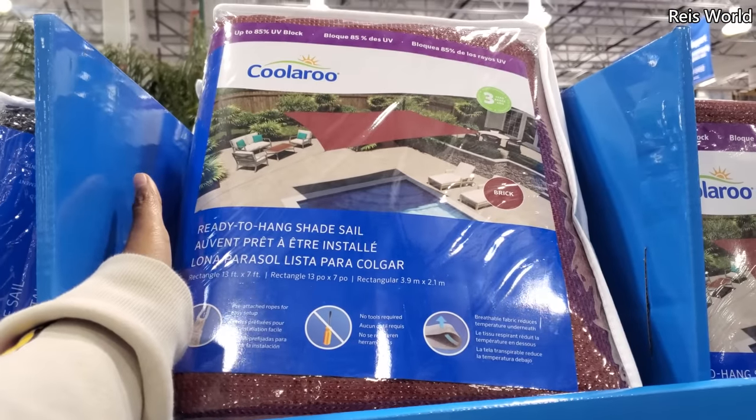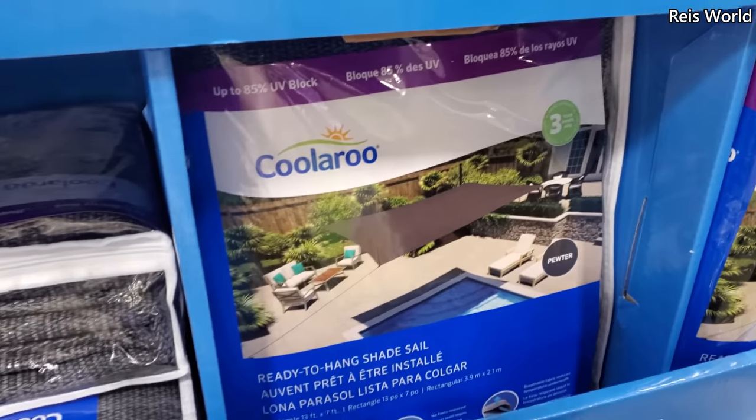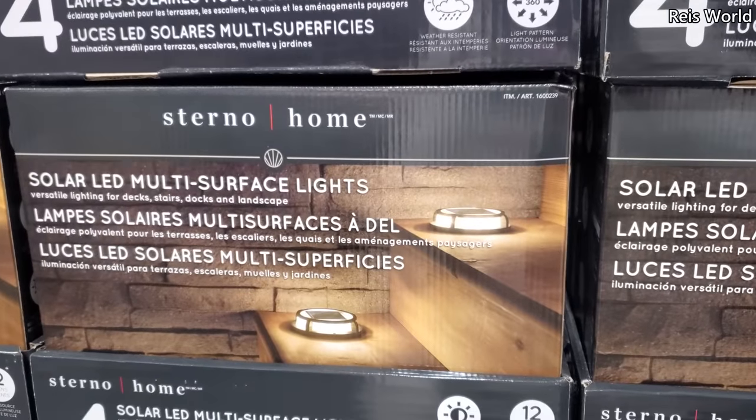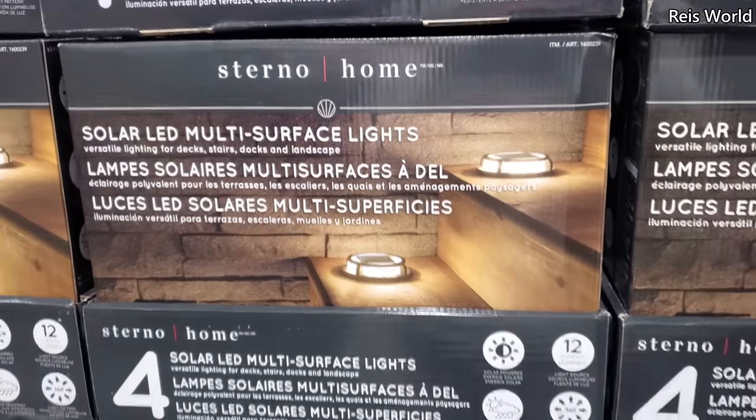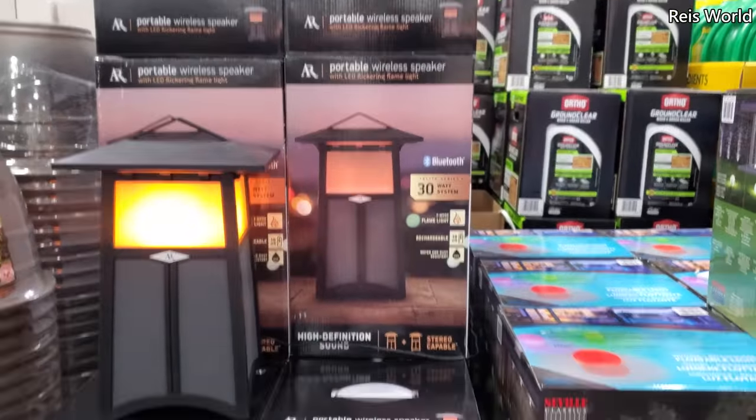$25 — ready to hang a shade above your pool. And this brand also makes little dog beds. $20 — you will get four and they will be solar. $100 — that's kind of cool, it's a wireless speaker.